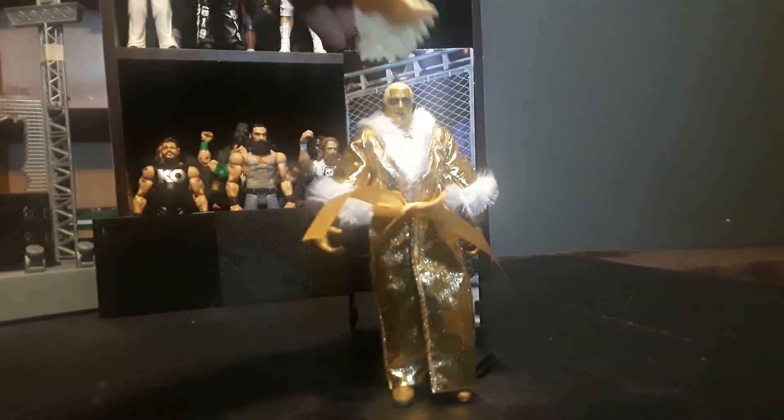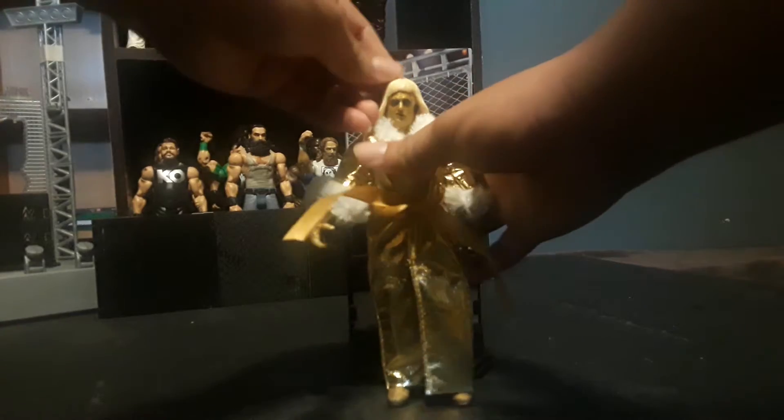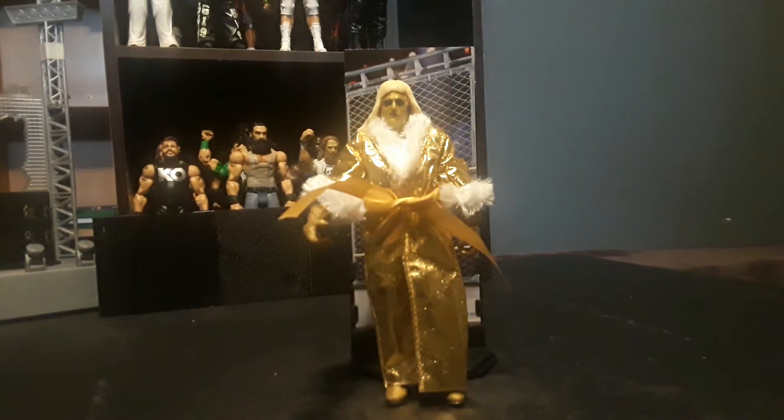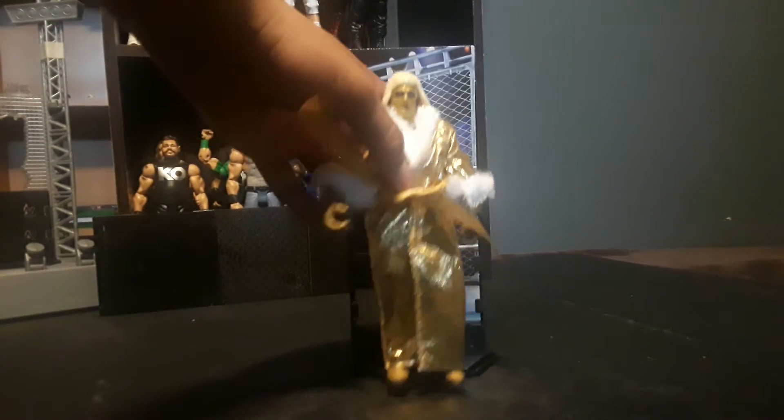Here's the wig — you put it on like that and there you go. It's an updated Goldust. Just take off the accessories, and it's a pretty cool Goldust figure.